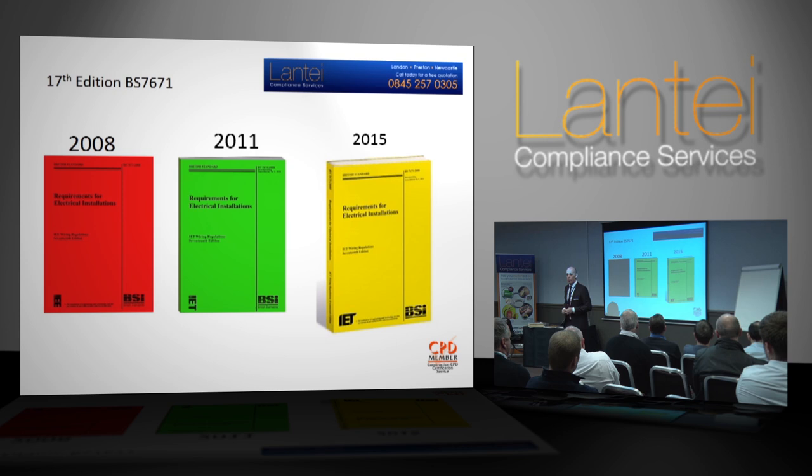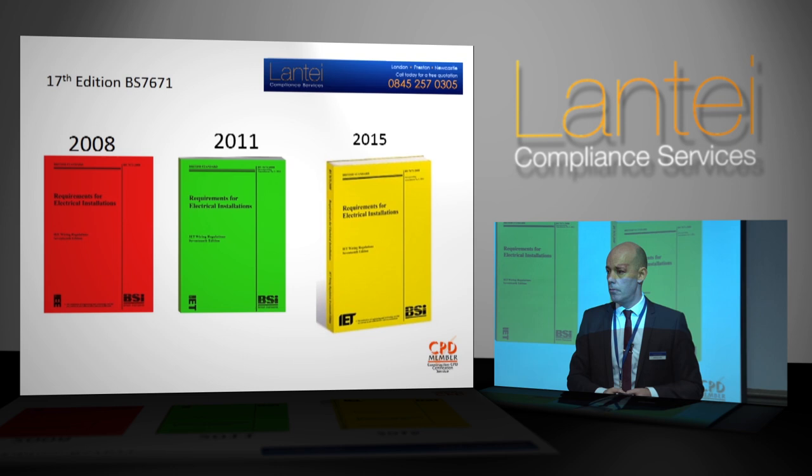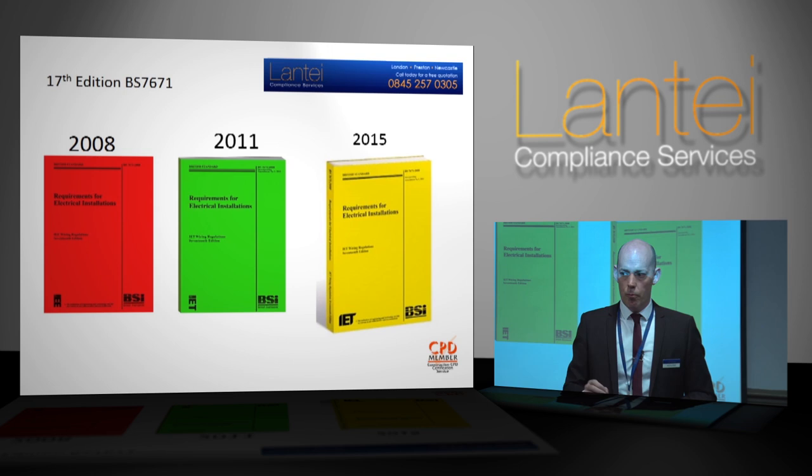Then we come to the third amendment of the Wiring Regulations. Note that I don't put the second amendment up there — it was a one-page Corrigendum relating only to charging vehicles. If you don't deal with charging vehicles it was pointless producing a full book for that amendment. If you're a member of the IET you can find the Corrigendum on their website for free. But forget it, because this third amendment actually has it included inside as a new special location.